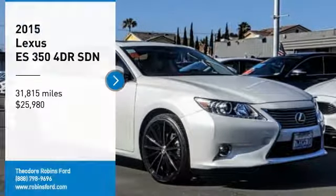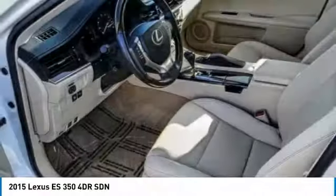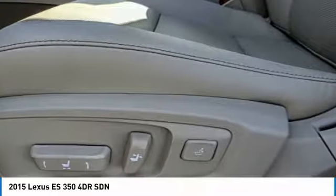Come test drive the 2015 ES350. The Lexus ES350 is a sophisticated combination of distinctive styling, luxury, and smooth performance.